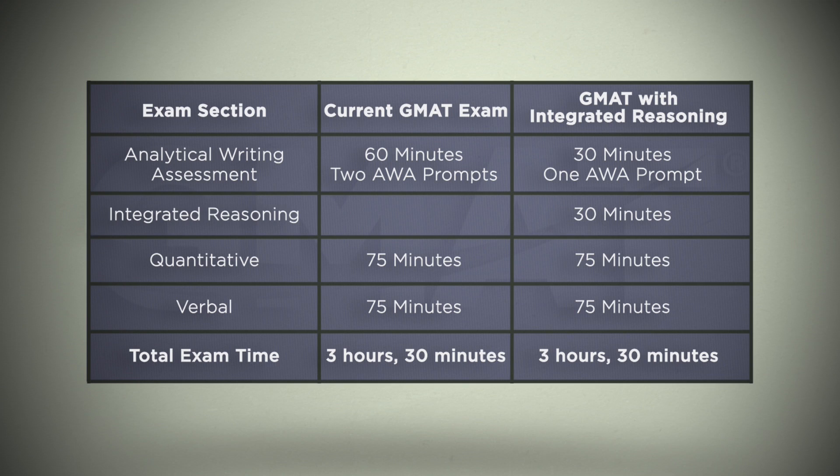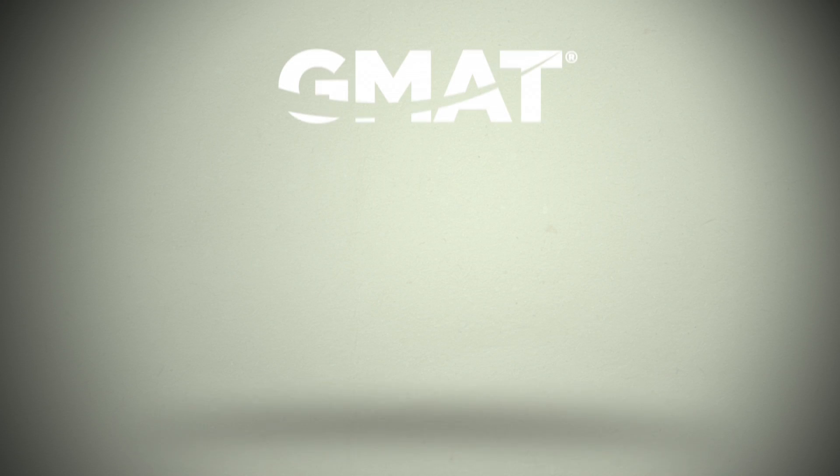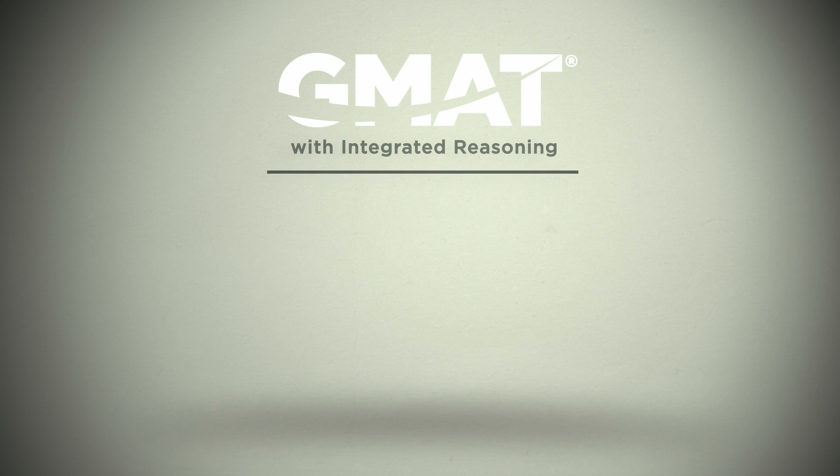Now you'll also have a separate Integrated Reasoning score that will let you show admissions officers that you have the data analysis skills today's business and management schools and employers are looking for. Using the Integrated Reasoning section, business schools can really tell whether you have the skills that apply specifically to business schools. The hard part in management is trying to figure out how multiple different pieces of data fit together — what do the various streams of data mean about the business environment? If you can handle that, then you're going to be a successful manager and a successful leader. To learn more about the GMAT exam and the new Integrated Reasoning section, go to MBA.com.